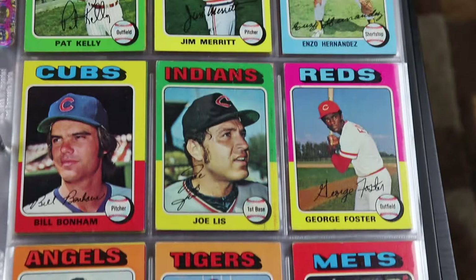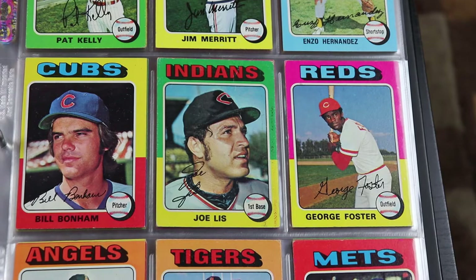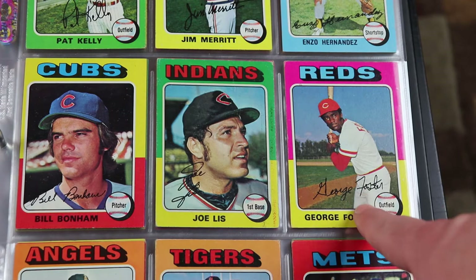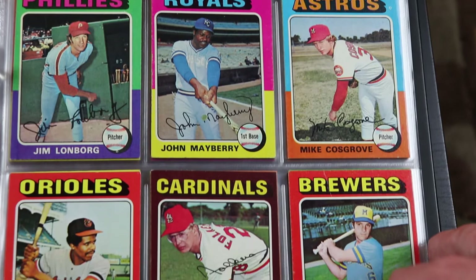George Foster hit 50 home runs sometime in the late 70s and that stood as the last time a player hit 50 home runs until Cecil Fielder came along in 1990. So that was a long gap between guys that hit 50 home runs, which is pretty cool.